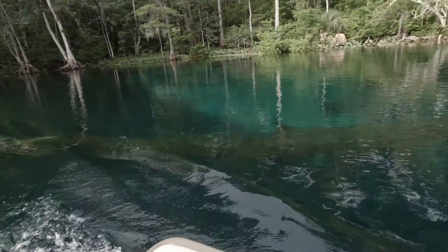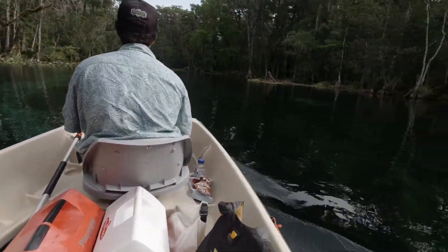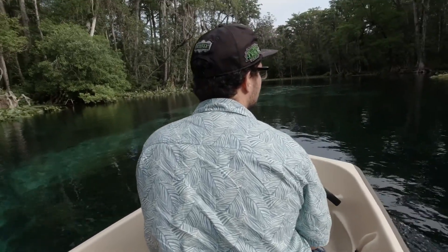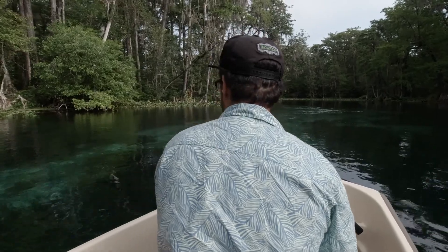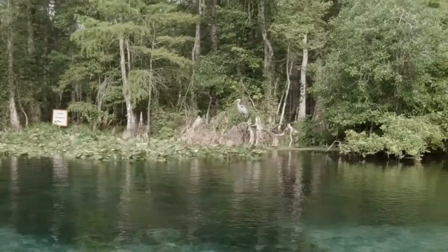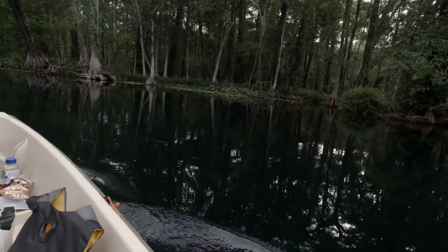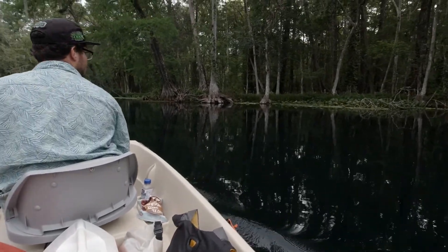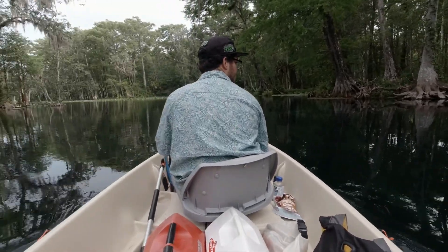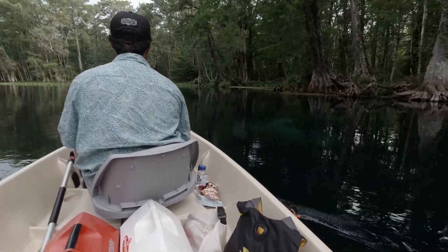Watch out for that big log down there. So what do you think so far, Cody? I think it's good — it's just a lot of obstacles. We did see some manatees but that was back at the beginning of the entrance way, and unfortunately I wasn't filming at the time so I didn't capture those. Hopefully we'll see some more so I can get that captured on camera for you guys.